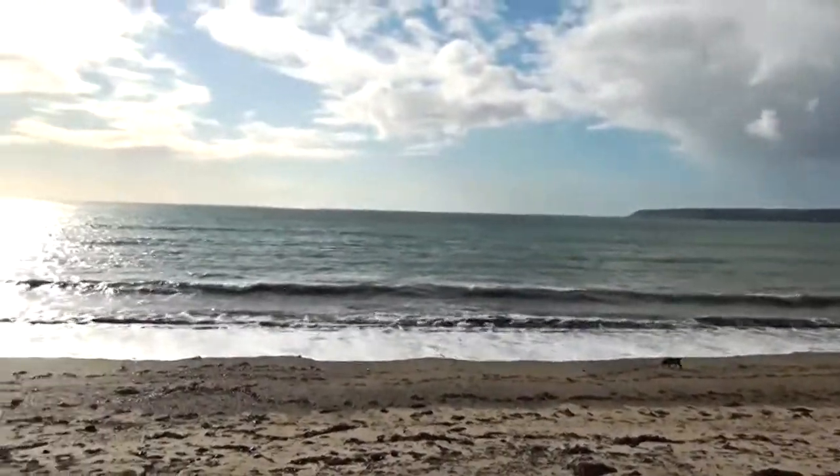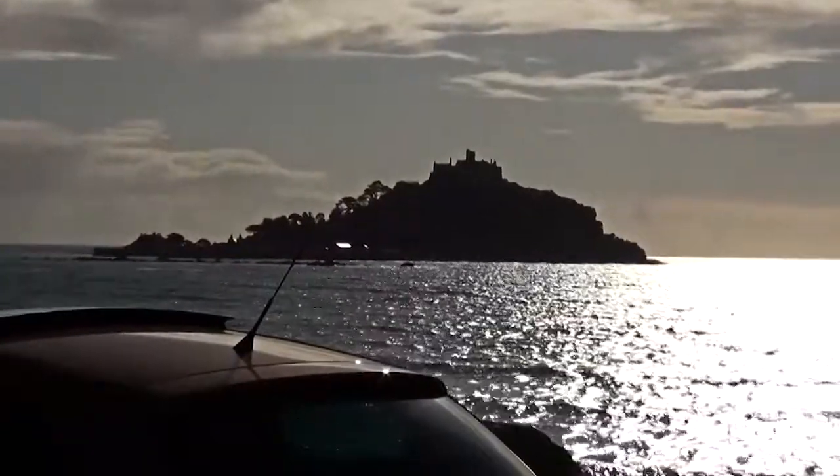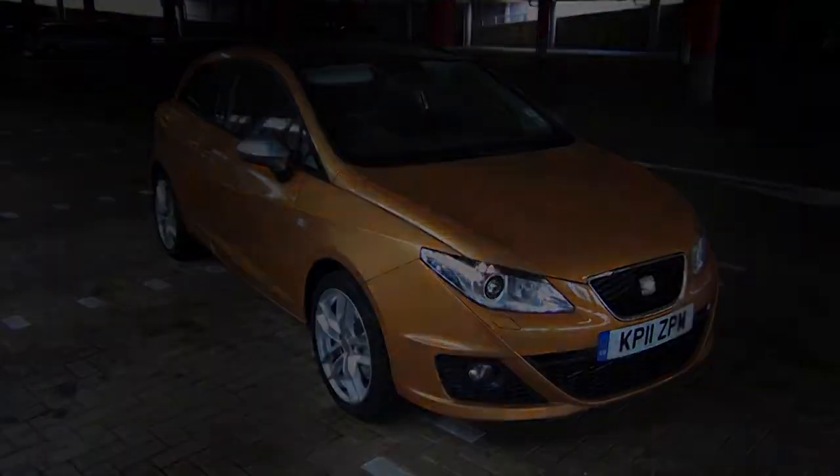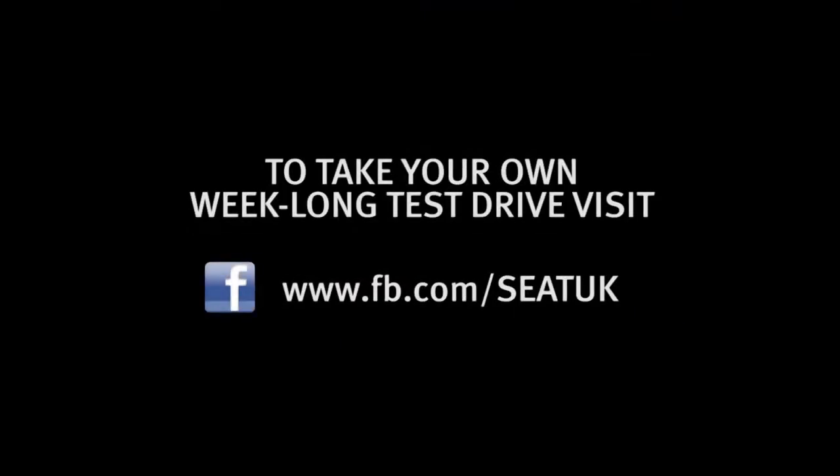Today is my last day with the Ibiza and it's been really good. I've enjoyed this week — it's a lovely car. I've done nearly a thousand miles on my various little trips. I'd recommend one of these to just about anyone. It's a very good car for travelling long distances. It's just a shame that SEAT are coming to get it back in an hour and a half. Thanks a lot for the week, SEAT.